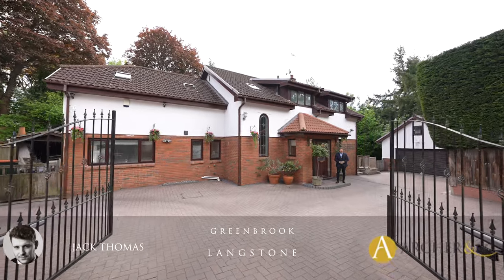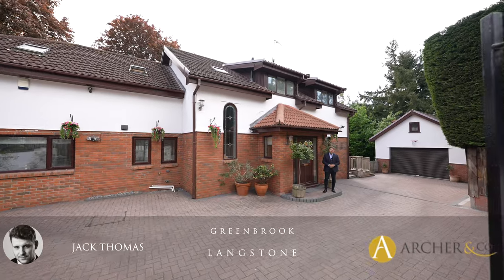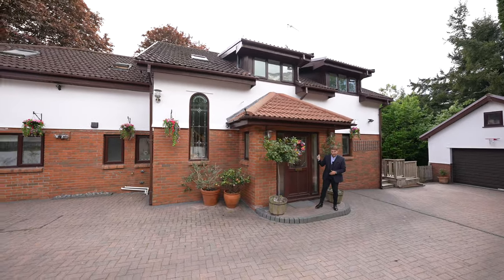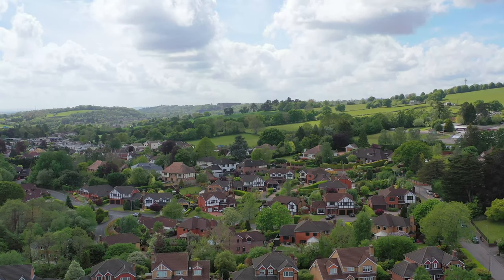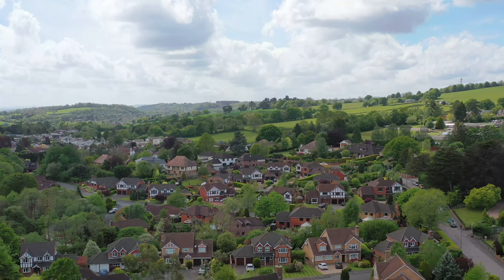Hi everyone, Jack here from Archer & Co. Today I'm delighted to introduce this five bedroom detached property located in the sought after location of Tregan Road, Langstone. Ladies and gentlemen, this is Greenbrook — let's take a look inside. Situated to the east side of Newport on this exclusive road with easy access to junctions 23 and 24 of the M4 motorway.